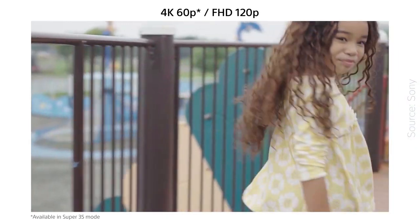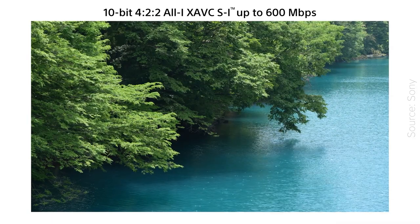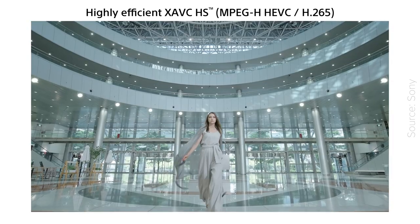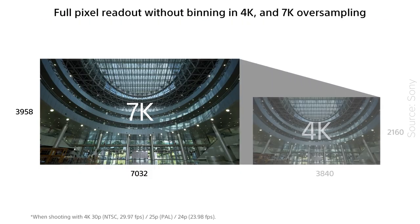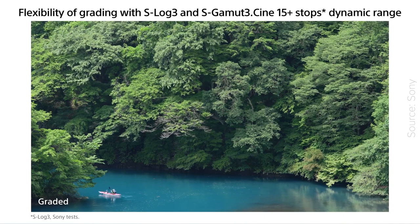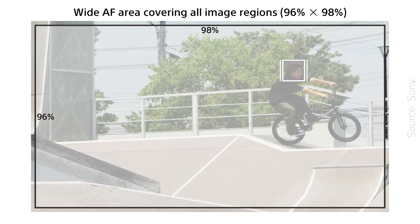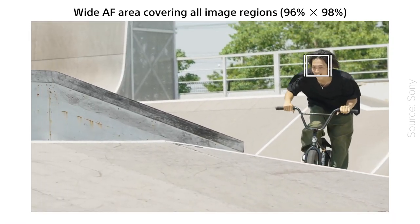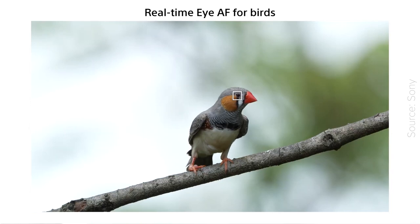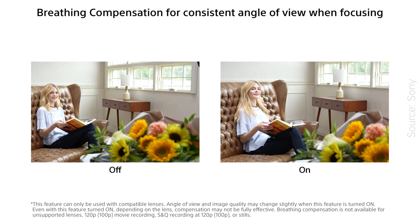For video, it films 4K up to 60p in Super 35 mode and Full HD up to 120p. The video quality is in 10-bit 4:2:2 up to 600 Mbps in 4K from 7K oversampling. Color profile-wise, it comes with S-Cinetone as well as S-Log3 and S-Gamut3 for optimized color grading, maintaining the 15 stops of dynamic range. The autofocus capabilities are the same for video too, so basically the whole sensor is covered, with real-time eye autofocus for humans, animals, and birds. Something interesting for video shooters is the breathing compensation, which helps minimize the focus breathing of some lenses.